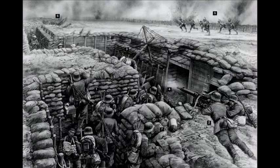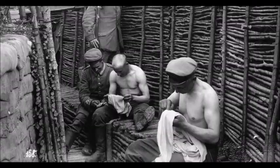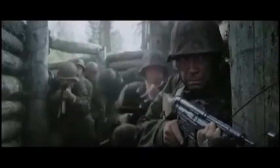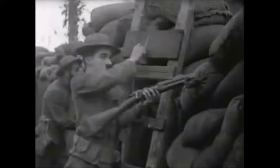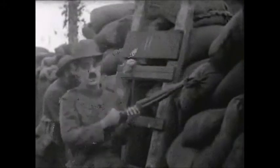Trench warfare is a war tactic in which opposing armed forces attack, counter-attack, and defend from relatively permanent systems of trenches dug into the ground. They consist of different sectors where each line demonstrated are all performed by soldiers. Trench warfare has greatly contributed to the devastating outcomes of the First World War, some of which will be viewed in this video. The trenches were dug out in a zigzag pattern to ensure that if an enemy entered the trench, he could not fire straight down the line.